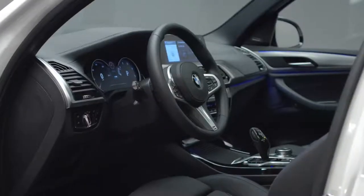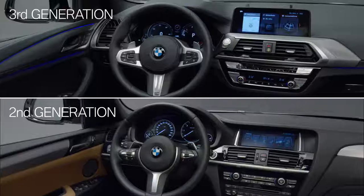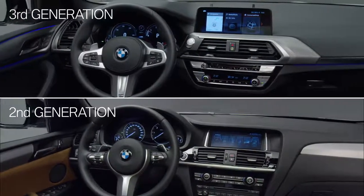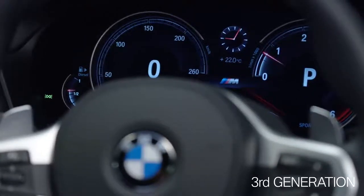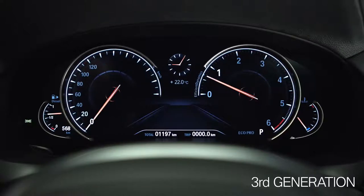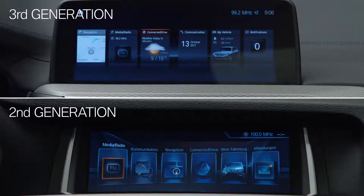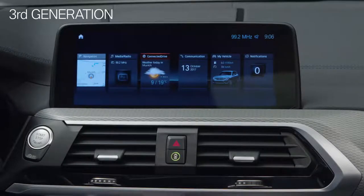Now let's check the interior. The third generation scores with high quality materials and excellent workmanship. Interesting is the instrument display — as an option, it is multi-functional and fully digital. Compared to the second generation, the center display in the all-new X3 is free-standing and has grown.